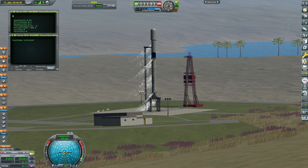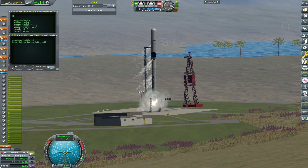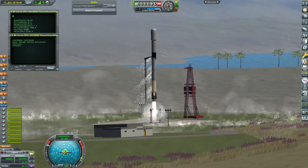10, 9, 8, 7, 6, 5, 4, 3, 2, 1, 0. Ignition. Liftoff of NRL-87.